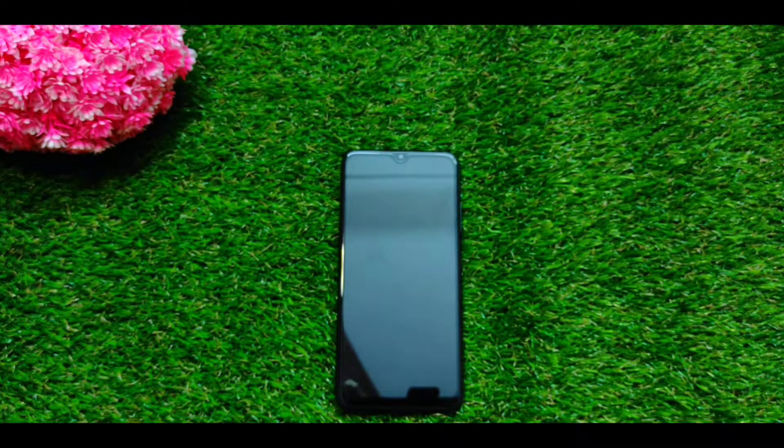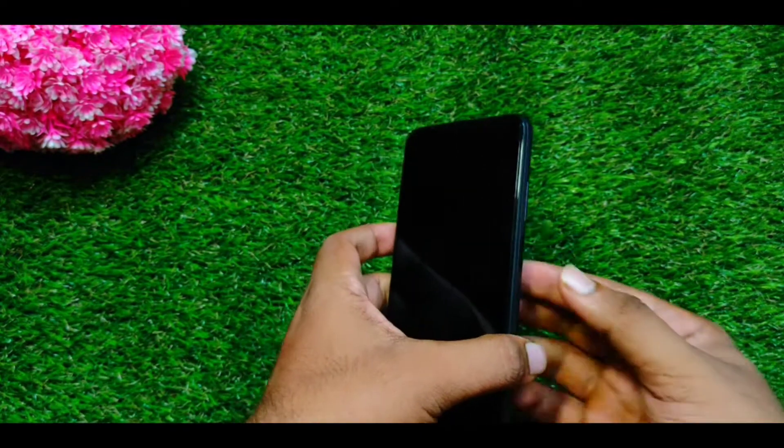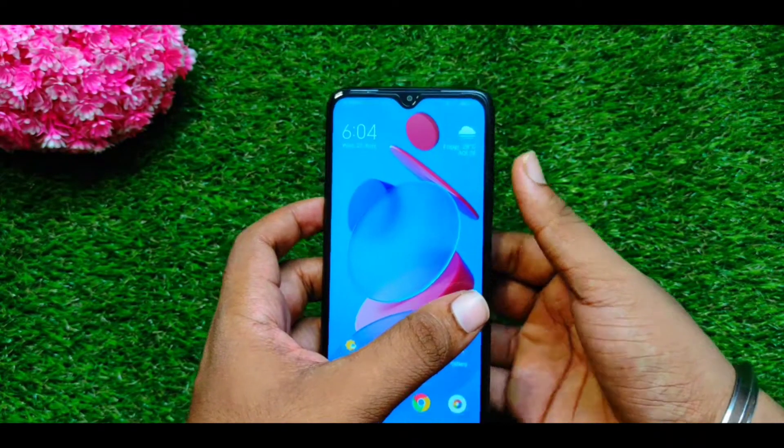I recommend you a good phone. There are many phones to consider. I will tell you how to choose the best one. The phone is the Redmi 9 Power.